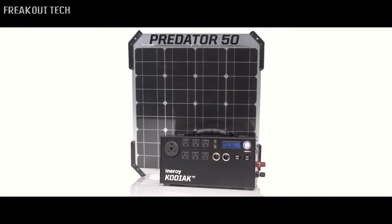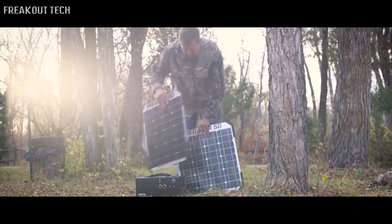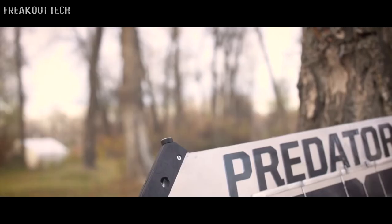Our solar panels are made from a high-tech lamination process. We put ruggedized corners on them to allow us to slide them together and pass power back and forth. A traditional solar panel is made of glass and aluminum, and it's really heavy.